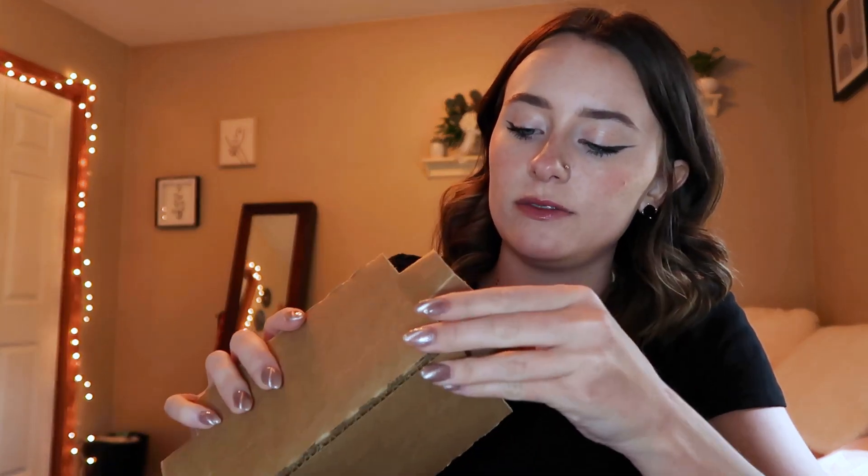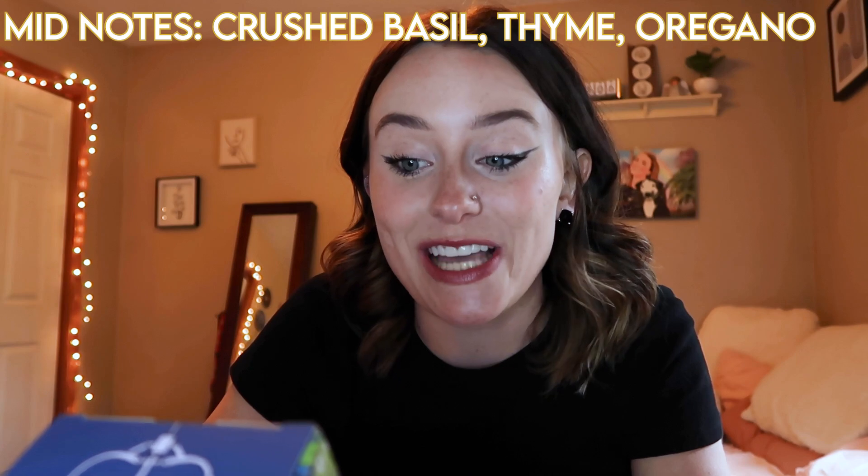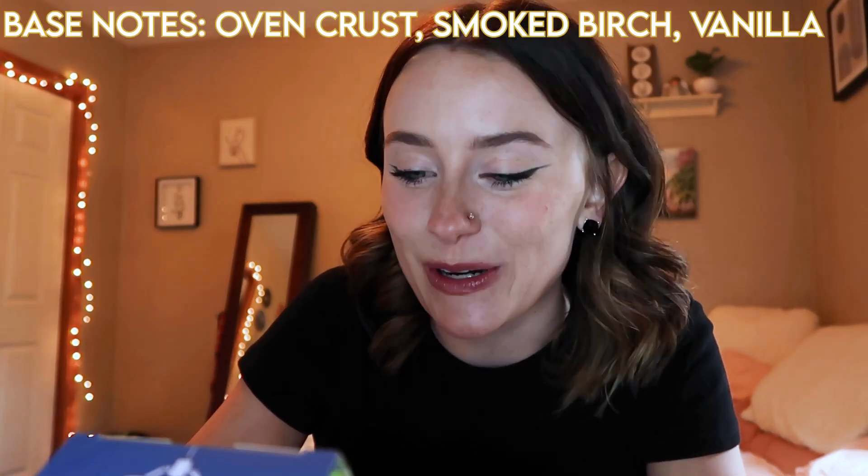Now we're moving on to the Toy Story one. The Toy Story one did not come with anything extra — just the two candles. I can tell I'm going to love this box already. Look at what the top of it is! This one's called Pizza Planet and it has the little aliens all over the box. Pizza Planet — I'm kind of scared for this. Top notes of orange zest, lime, and amber; mid notes of crushed basil, thyme, and oregano; base notes of oven crust, smoked birch, and vanilla. Inspired by Disney and Pixar's Toy Story.